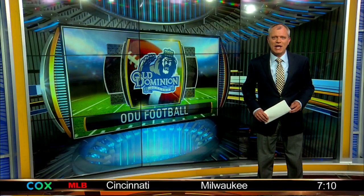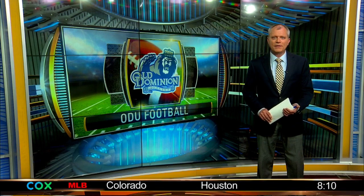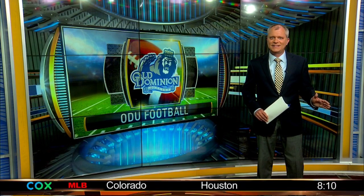We are officially less than two months away from the opening of the new SB Ballard Stadium. Crews have been working around the clock since November to make sure the $67 million project will be ready in time for ODU's home opener against Norfolk State on August 31st.